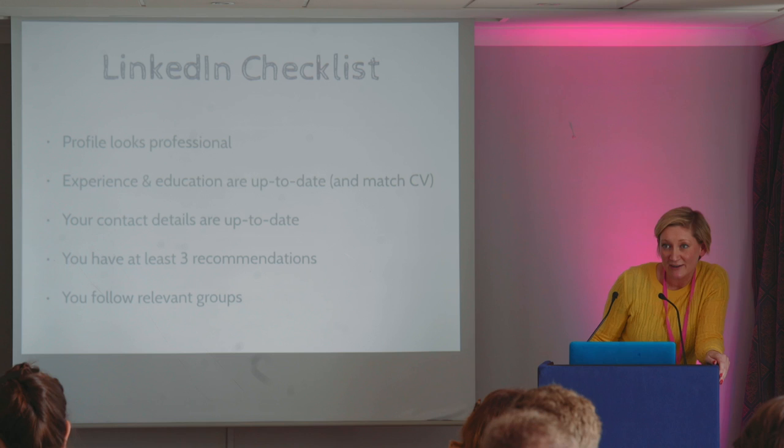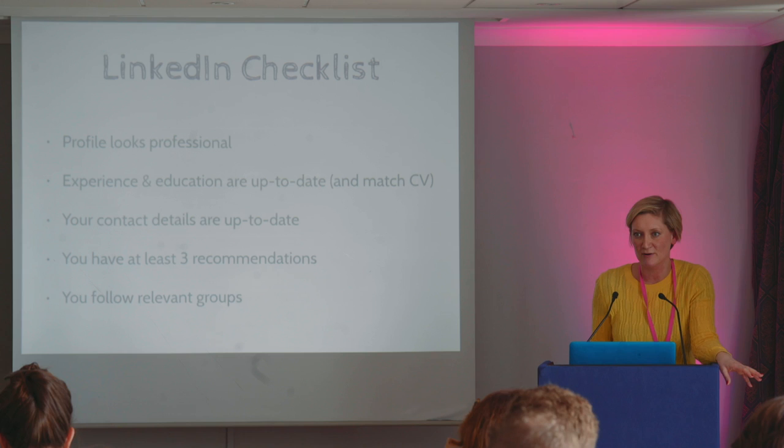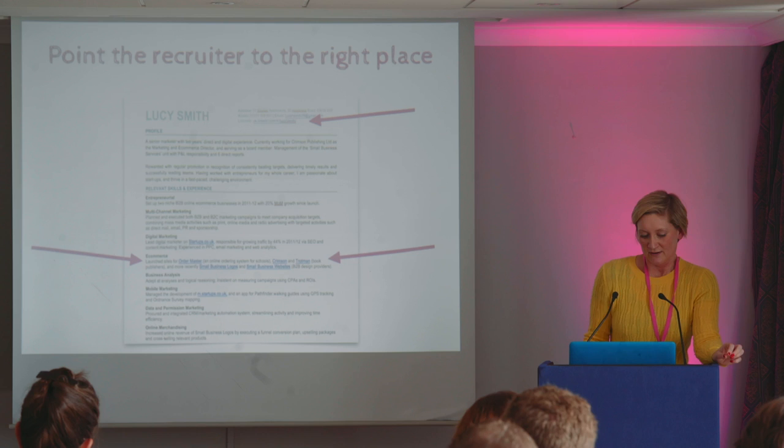So that's just a really quick checklist for you. Making sure it looks professional, keeping everything up to date, your contact details up to date, three recommendations, follow relevant groups — that's the minimum. There's loads of other stuff you can do on LinkedIn, but as a minimum I'd do that to make sure that you look digitally savvy.